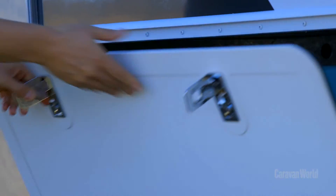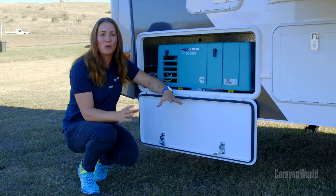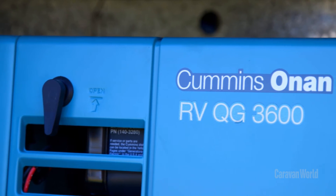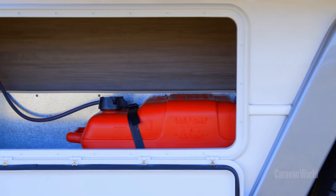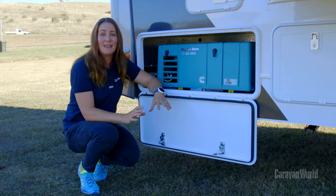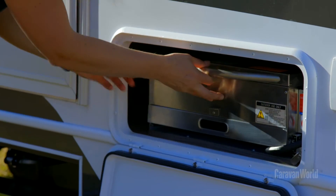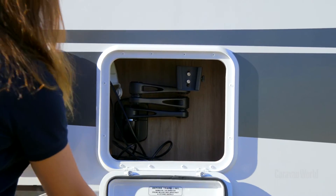Being a top of the line Jayco, this Optimum has heaps of bells and whistles, all designed to make your life on the road as comfortable as possible. Here we've got a 3.6 kVA generator and it's got a separate fuel tank in the locker next door. There are also two batteries, solar capacity, three water tanks and the all-important grey water tank. And over the other side we've got a slide-out barbecue, a fold-down picnic table and even an external entertainment unit.